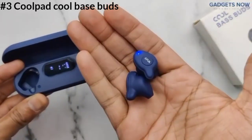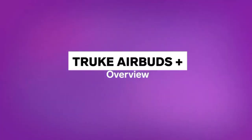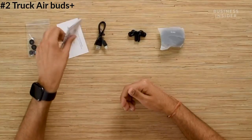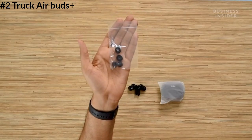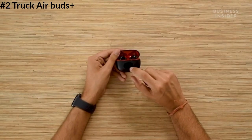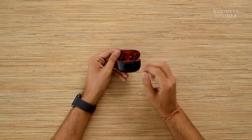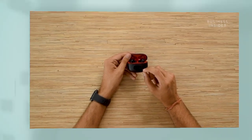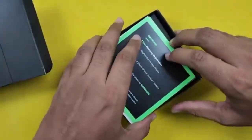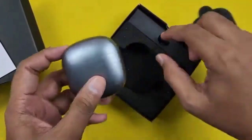The next earbuds in our list are priced at 1,200 rupees. They feature Bluetooth 5.1 and IPX4 water resistance. The battery capacity is 144mAh. Without the case, battery life is available, and with the case you get extended backup. Fast charging support lets you charge in 5 minutes, with a full charge in 60 minutes.